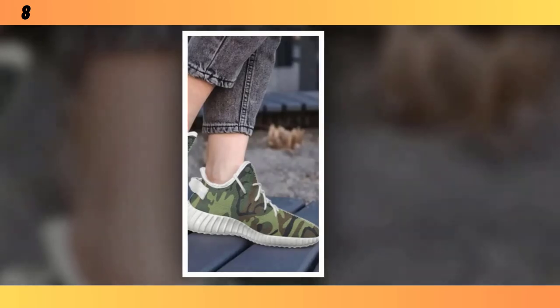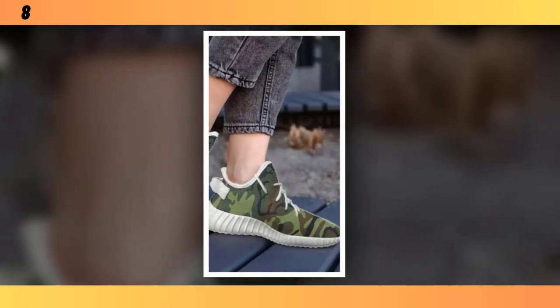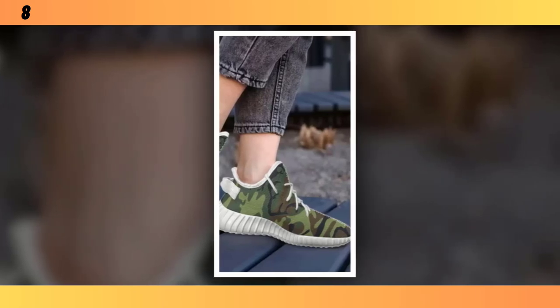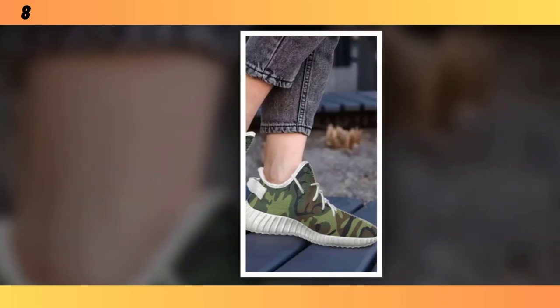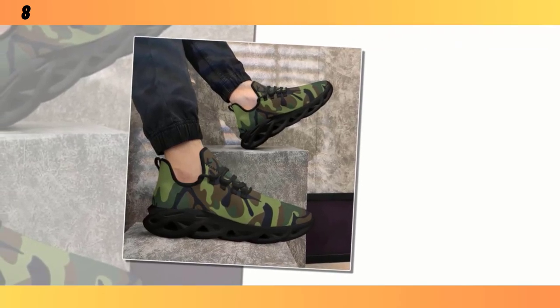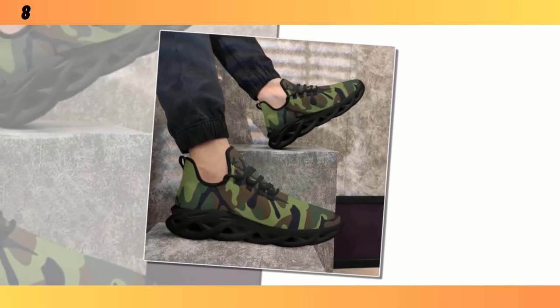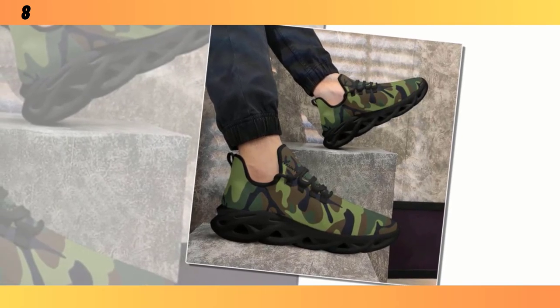But don't let their lightweight design fool you — these shoes are built to last. The rugged durability means they can withstand daily wear and tear, making them a reliable choice for anyone who needs a shoe that can keep up with their active lifestyle. Plus, the camo pattern on these runners is more on the bold side, making them a statement piece in any outfit. They're perfect if you're looking to add a bit of flair to your wardrobe while still keeping things functional.